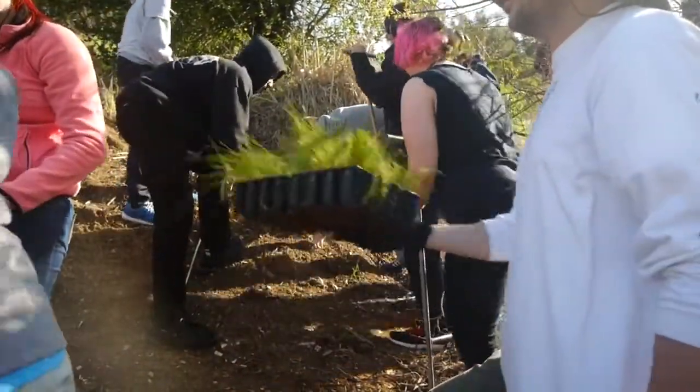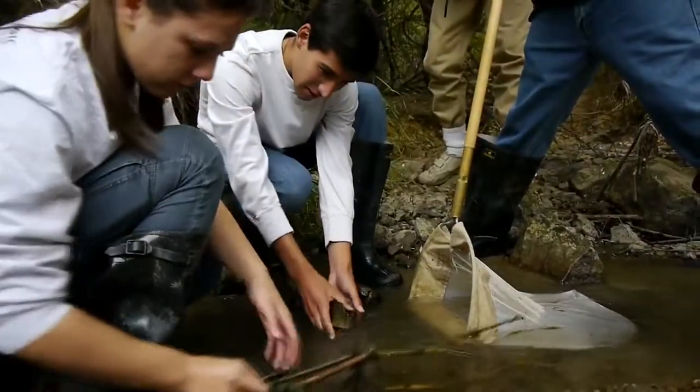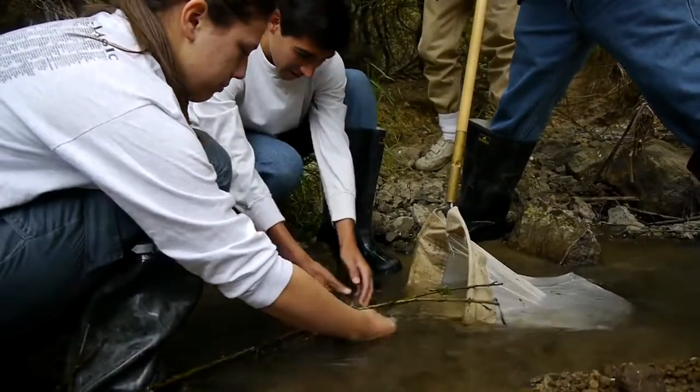This is just one component of our larger biomonitoring program. The program brings students out to test the water in local creeks to see the health of the creek. But we also like students to have a chance to do restoration work — that's our major mission with the RCD. We include that in our education programs. It's a great experience for the kids; they get a chance to get out, sweat, work, and get in touch with nature.